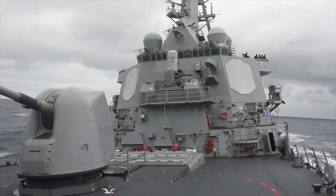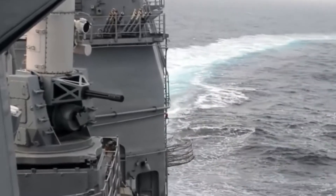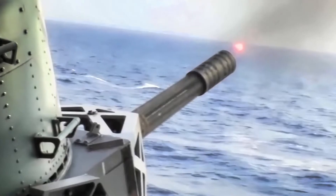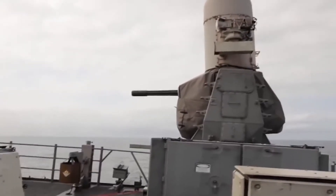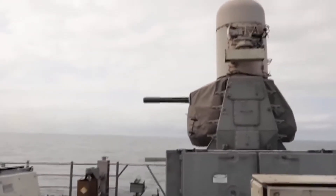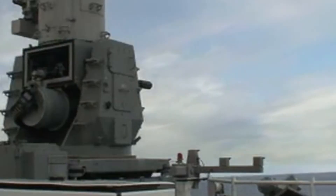Close-in weapons, which range from automatic cannons that practically tear their target to pieces, to incredibly nimble missile systems, are a vessel's last line of defense against anything hostile above the waterline that is dangerously close. What is a Sea Whiz? Can the Sea Whiz destroy missiles? And how many missiles can the Phalanx Sea Whiz theoretically shoot down before it runs out of ammo? Stay tuned as we'll be answering all of these in today's video.